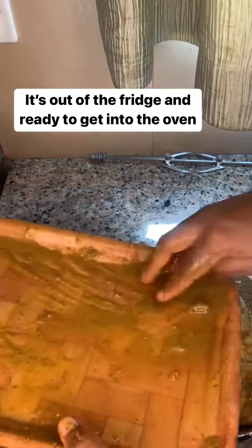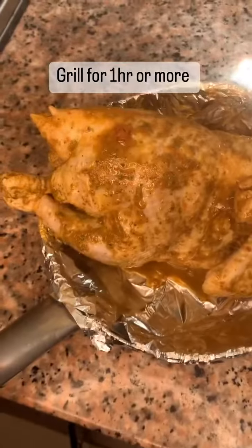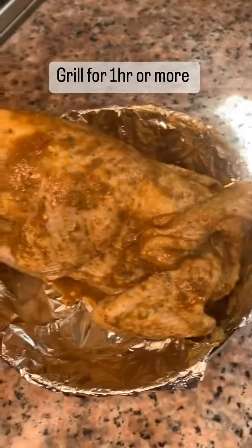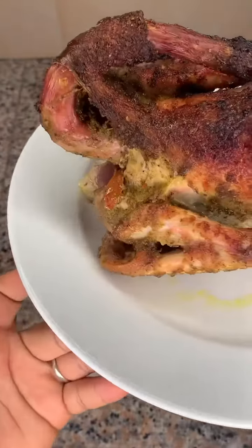I also added onions this day. Then I took it straight into the oven and grilled it for about an hour and a half, and I have this.